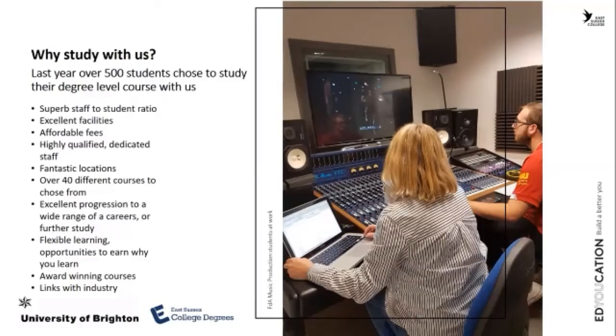With us, group sizes are between 10 and 15. We also have a study pattern which means you can work and study at the same time, because we condense lectures into usually two days. Our fees are affordable — usually one thousand to two thousand pounds cheaper than at some of the big universities.